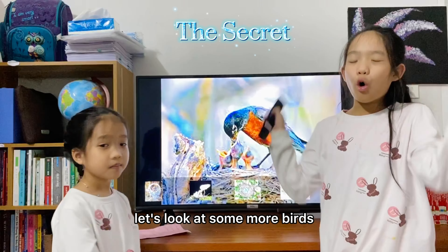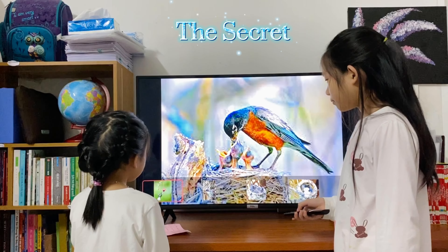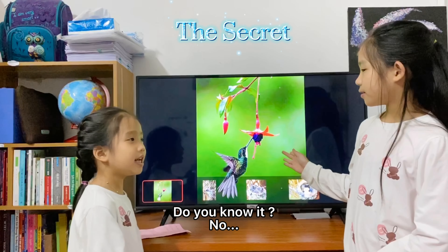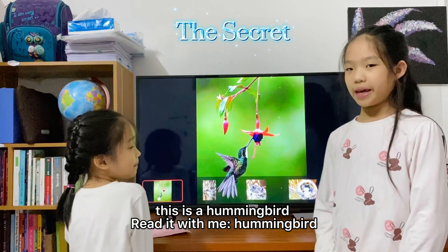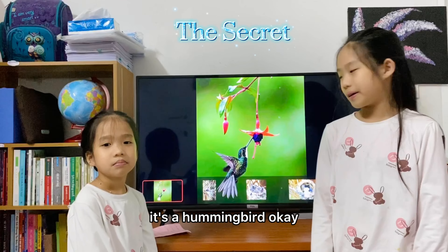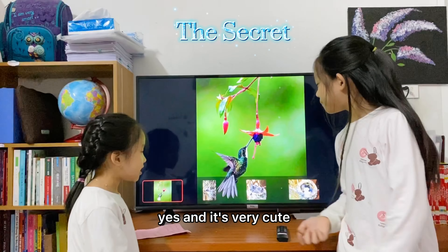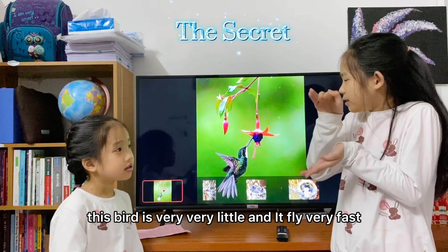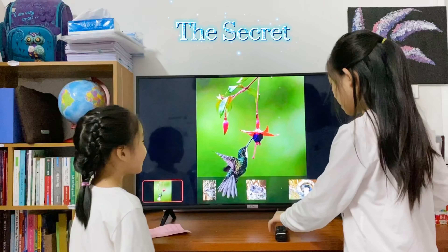Let's look at some more birds. Here. What is this bird? You know it? No. This is a hummingbird. This is a hummingbird. Do you see this bird is very pretty? Yes. And it's very cute. This bird is very, very little and it flies very fast.